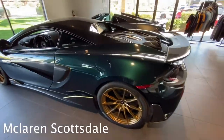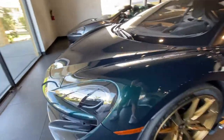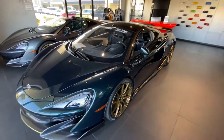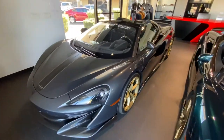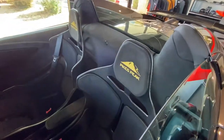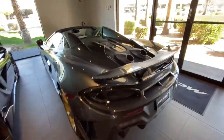Check out the spec on this 600LT — it's like this really bluish-green with all these gold accents. Such a nice spec. Then we get to the Pikes Peak Edition 600LT Spider — look at this, it's got these gold wheels. Very nice.